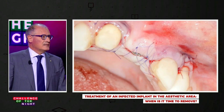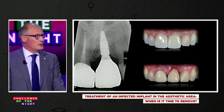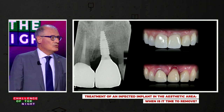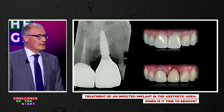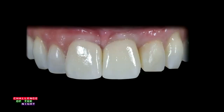The prosthodontist placed a fixed provisional restoration and started conditioning the soft tissue. You can appreciate the final result — the final radiograph at one-year follow-up, with comparison between baseline, end of treatment, and a further one-year follow-up visible in this final image.